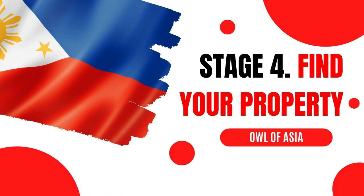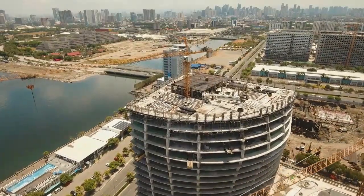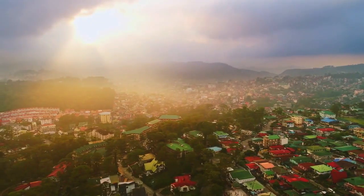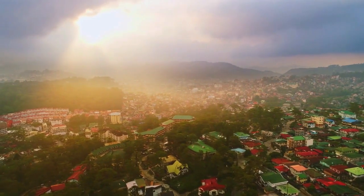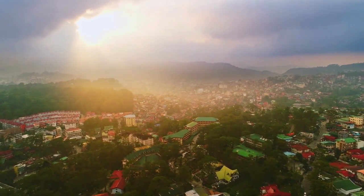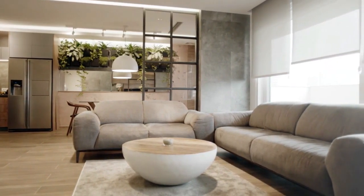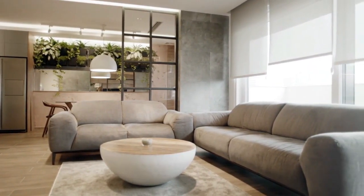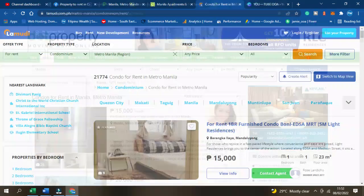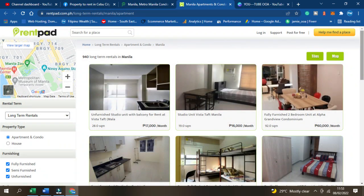Stage 4: Find Your Property. In Stage 1 we investigated your budget, and at Stage 4 we turn our focus to real estate. Most travellers find a nice hotel or an Airbnb to stay in for a week or two once they arrive in the Philippines, which allows them to find a suitable property within the area. However, you can also find property before starting your new life in the Philippines. There are several real estate property websites in the Philippines, and many agents post their listings on all of these websites.